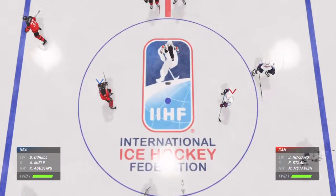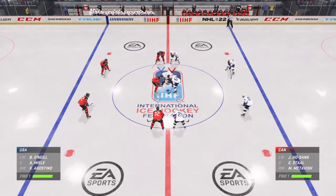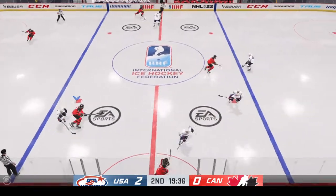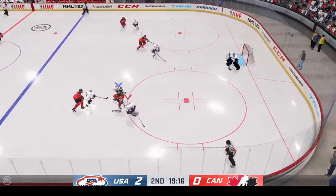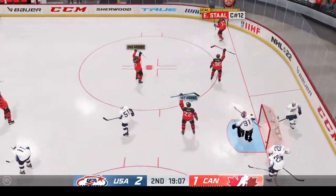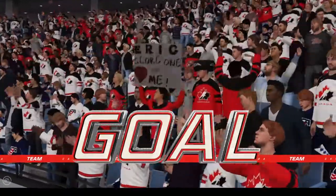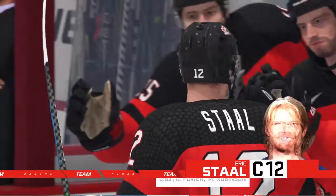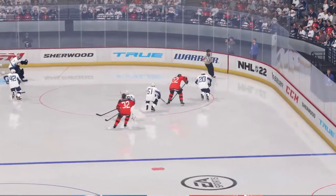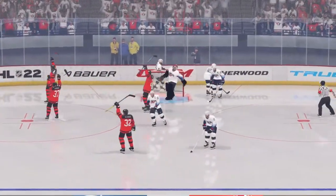We're about set to drop the puck here on period number two. Team USA's won the draw in the neutral zone. They get into the attacking area. Out front — it's in! He scores! When you get into this position, that puck's gotta be off your stick in a hurry. You don't have much time to think about it.